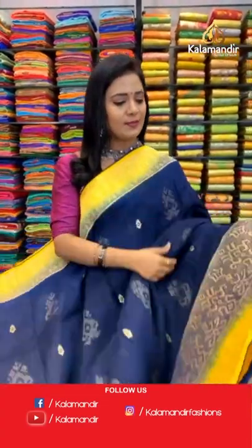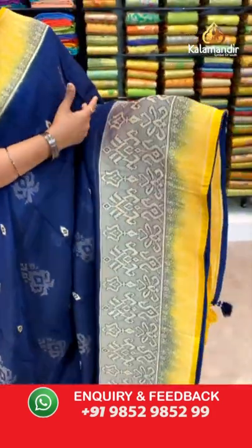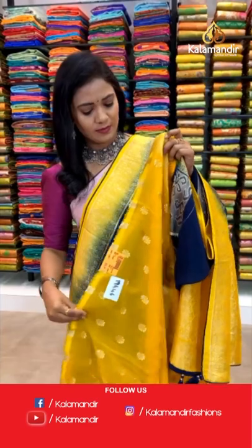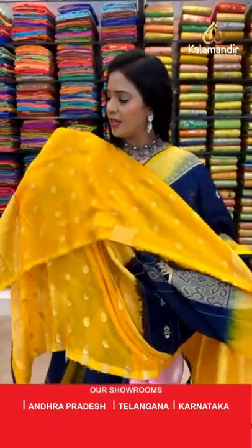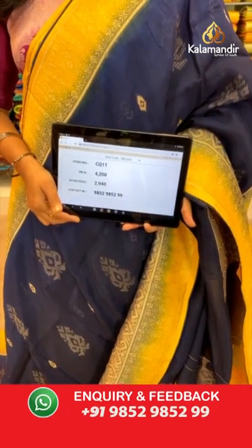Navy blue color with yellow combination — check the pattern, this is a very unique one in today's collection. All over body floral beauties in zari. The border is contrast with floral zal and piping finishing. Pallu is contrast with florals and also tassels. Blouse is contrast with florals and a border. Saree code CQ111 and the price is 2940.